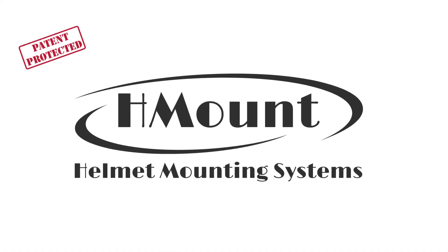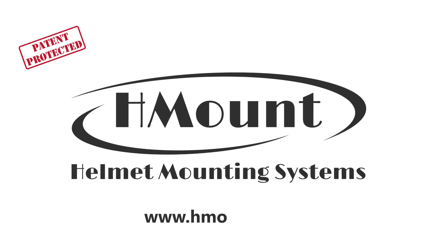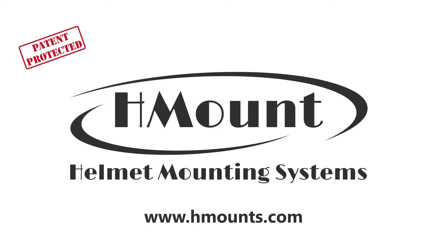For more information, check out our website at www.hmounts.com.